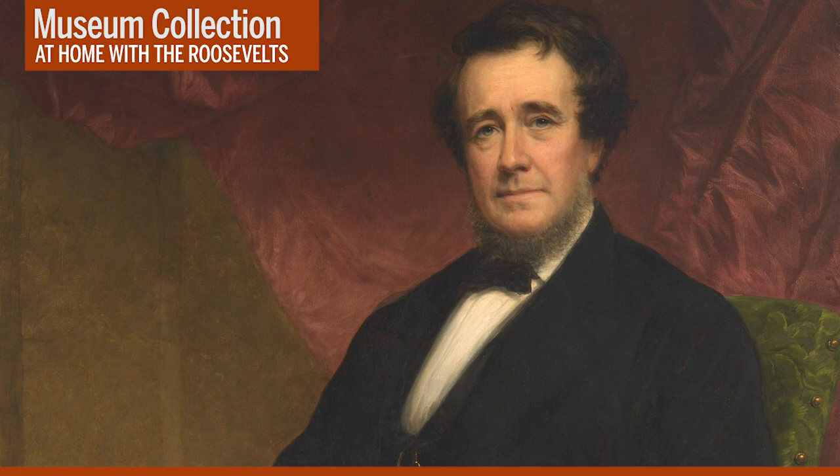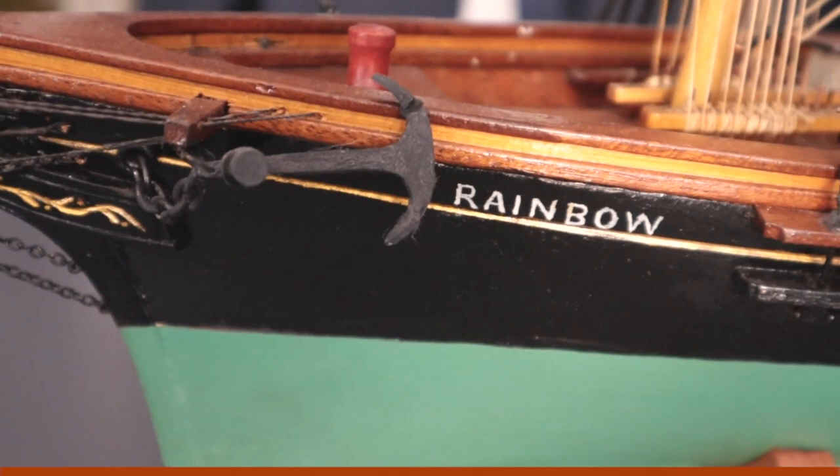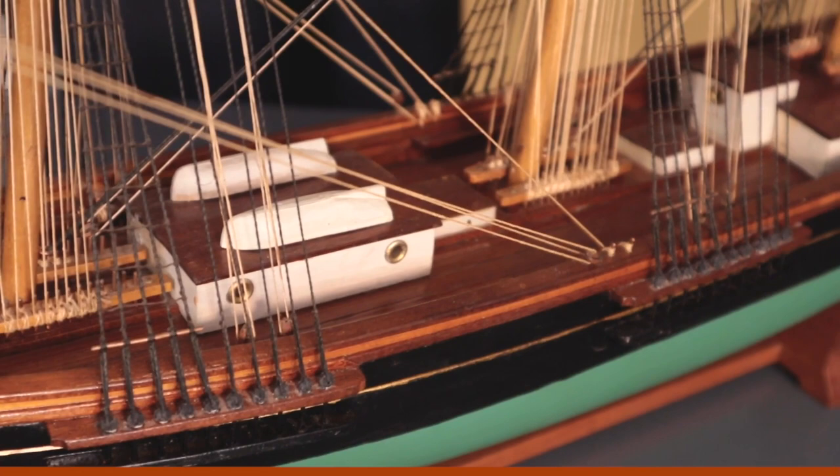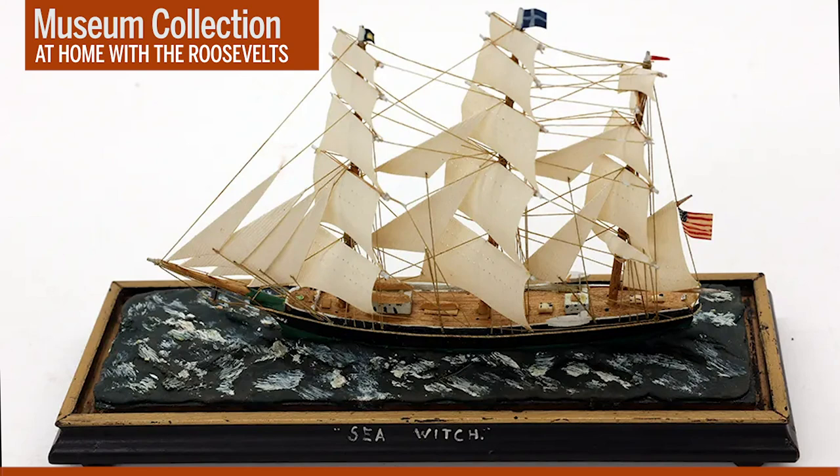This is a model of the Rainbow, a ship built by the Aspinwalls in 1845. It was the first of what were known as extreme clipper ships, because it had a radical design that changed both the bow and where the widest part of the ship was. These ships were built for speed, not for the amount of cargo they could carry. This ship quickly established itself as the fastest sailing ship in the world, making the run from China to New York in 88 days. Just one month later, the Aspinwalls' other extreme clipper ship, the Sea Witch, made it from Canton to New York in just 77 days. Sadly, on the same day that the Sea Witch set the record, the Rainbow left port and was never seen again, presumably sunk off Cape Horn.